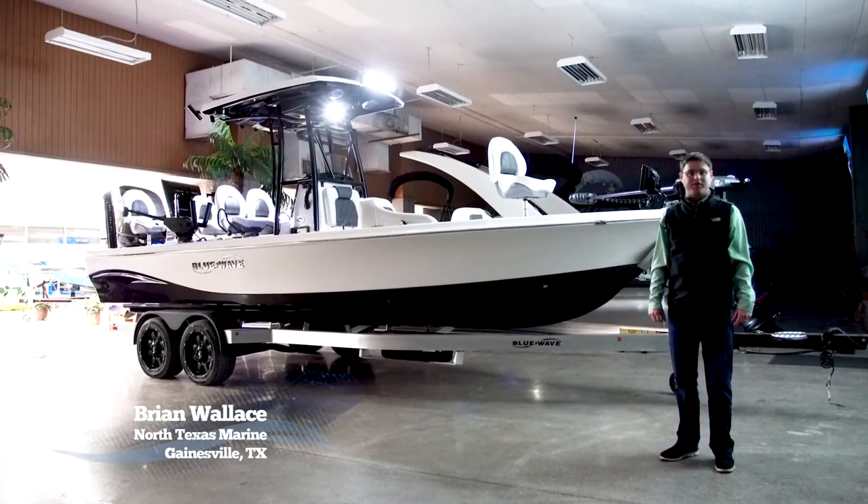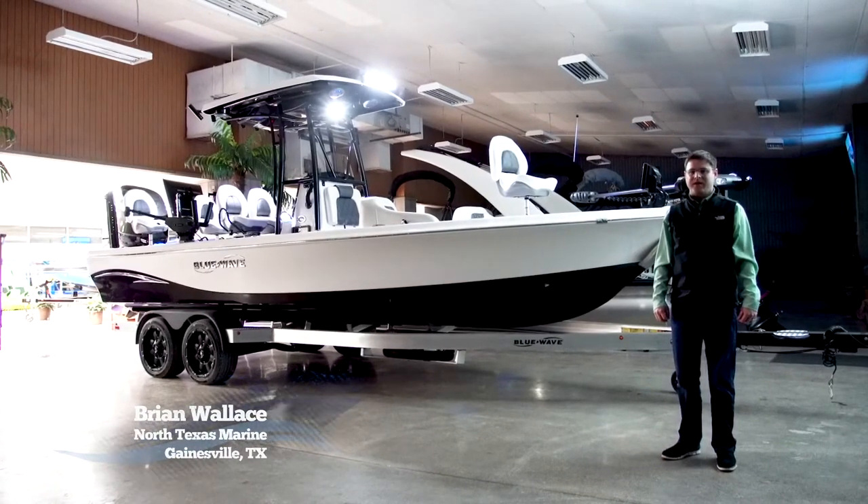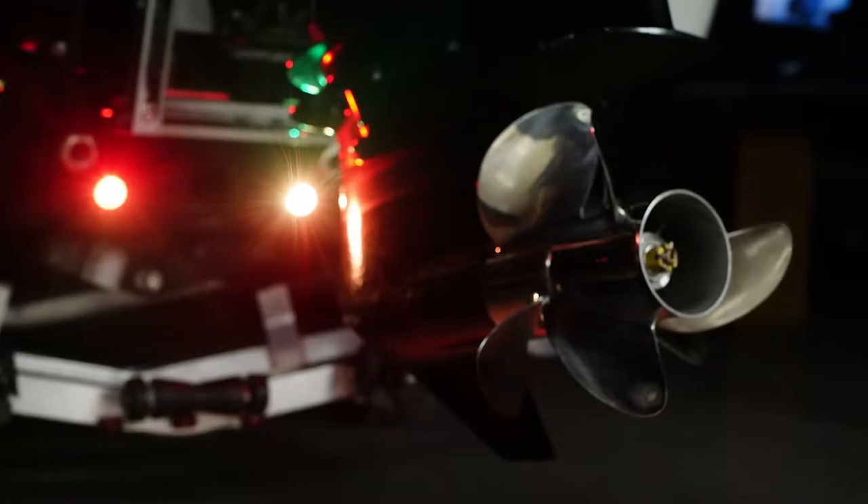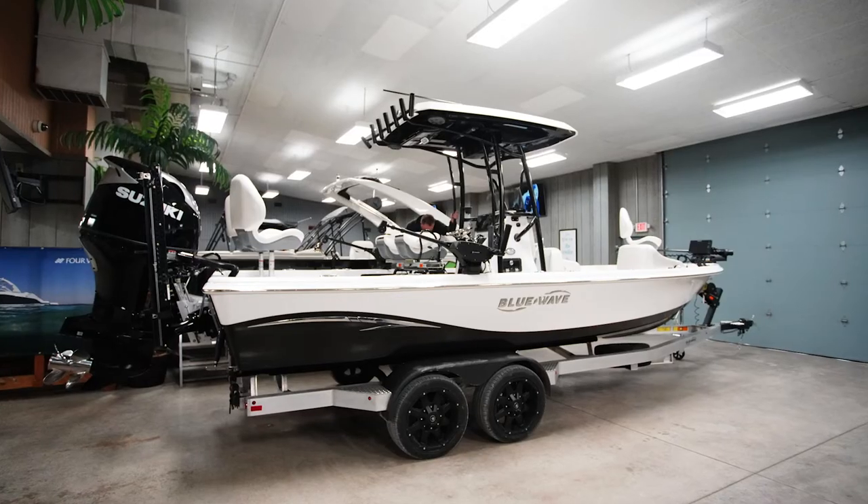Hi, my name is Brian Wallace with North Texas Marine. Today we're going to highlight a boat — a special boat a customer built from the ground up — highlighting all the newest features and technology available in the boat industry.